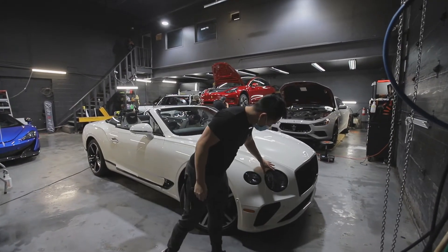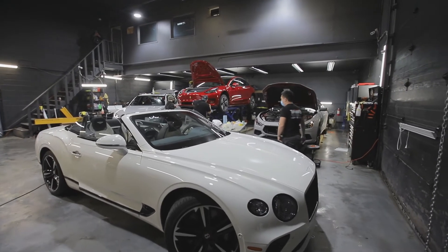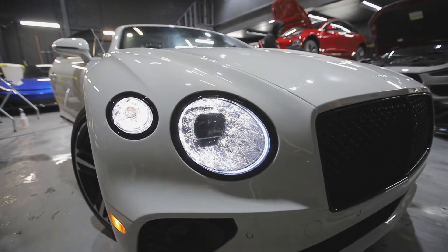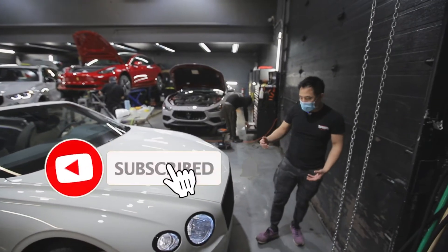Check out these headlights — how much detail is in these headlights. I'm just going to grab the key so I can turn these on for you guys. Check out the detail, how beautifully they've done this headlight. The front end of this thing just looks so classy, so aggressive with the black package.